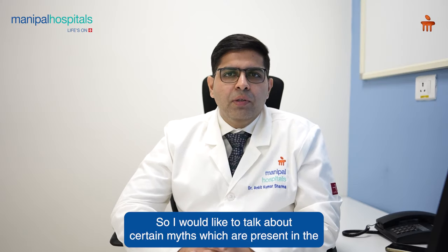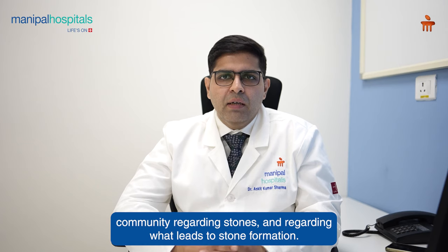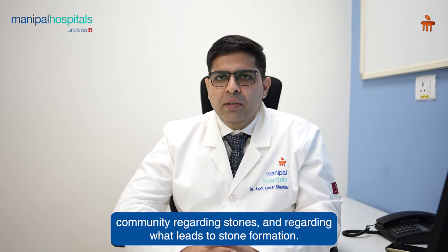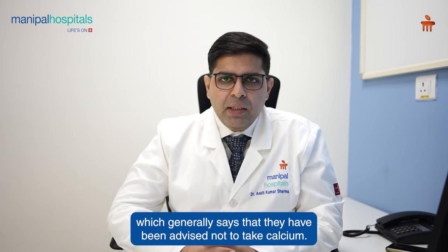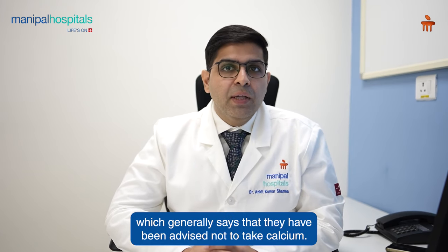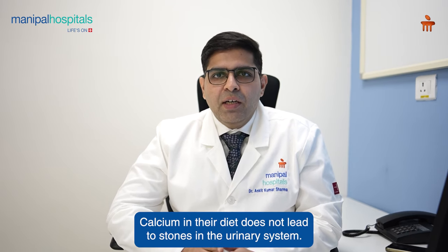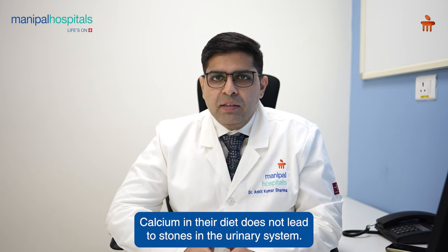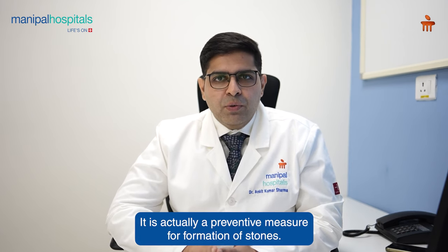I would like to talk about certain myths which are present in the community regarding stones and what leads to stone formation. The biggest myth we encounter is that patients have been advised not to take calcium. However, the contrary is true — calcium in the diet does not lead to stones in the urinary system. Calcium is actually a preventive measure for the formation of stones.